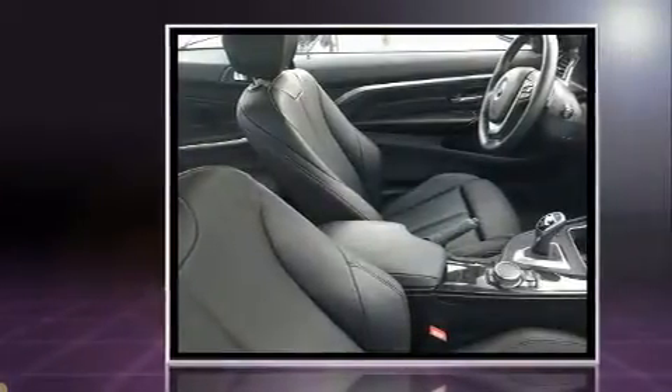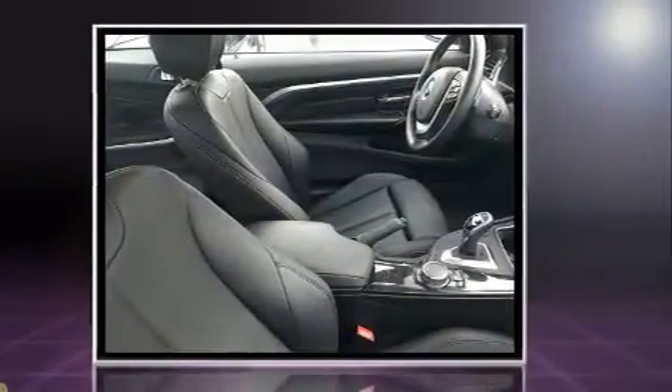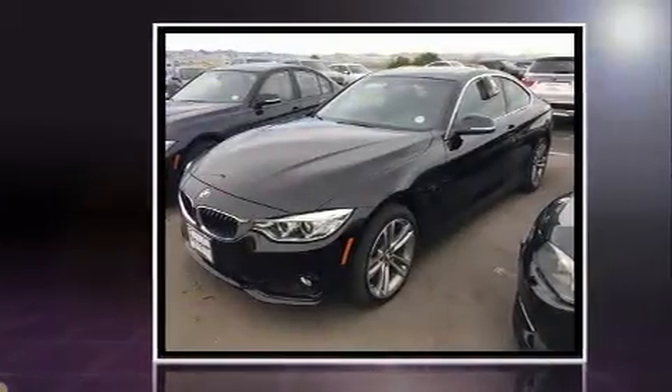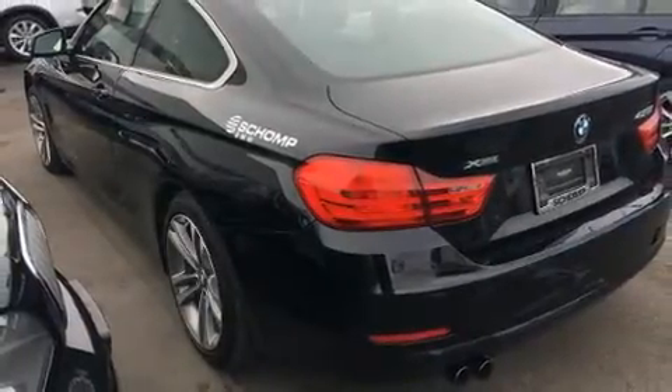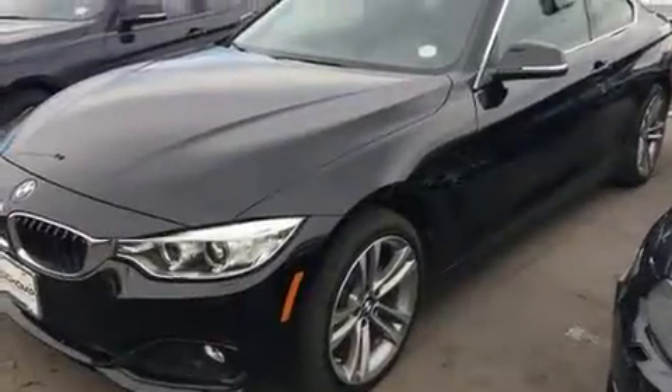BMW made sure to keep road handling and sportiness at the top of its priority list. It features an automatic transmission, all-wheel drive, and a 2.0-liter 4-cylinder engine. A turbocharger is also included as an economical means of increasing performance.